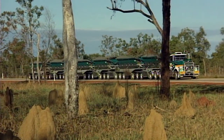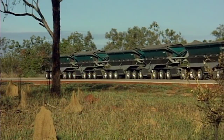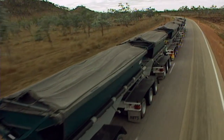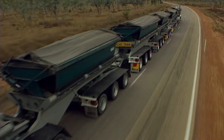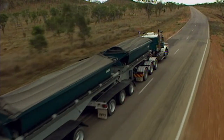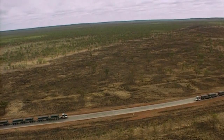Australians have come to rely heavily on these amazing machines, and there are plans for even longer road trains in the future. The mining company is so pleased with the performance of the Centipede that they have built another one. Now there are two identical long-haul trucks in the world.